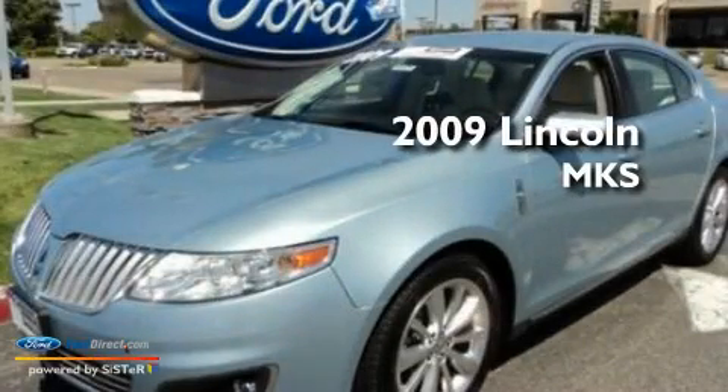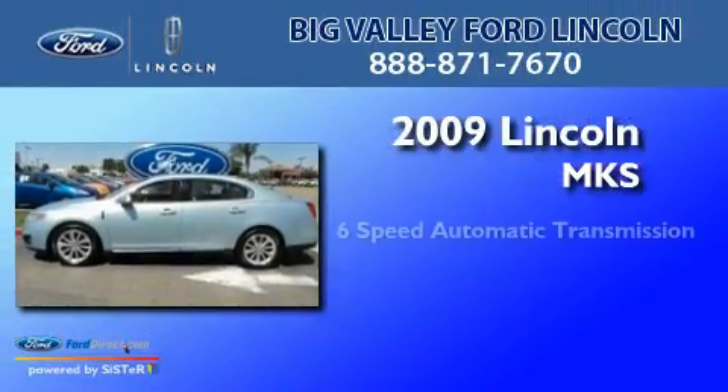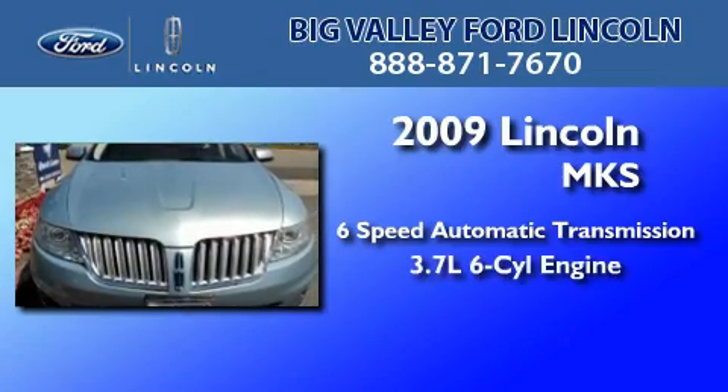This is a certified pre-owned 2009 Lincoln MKS. This four-door sedan has a six-speed automatic transmission and a 3.7-liter V6.